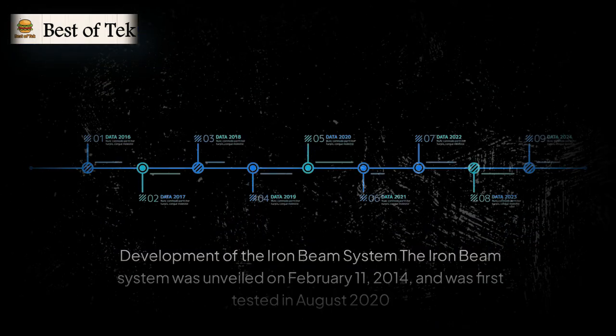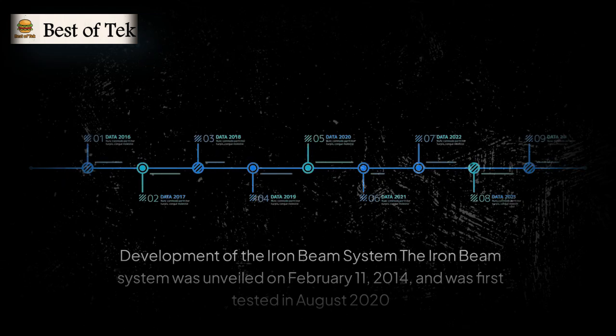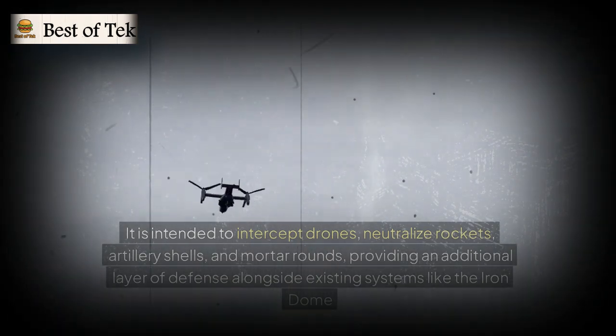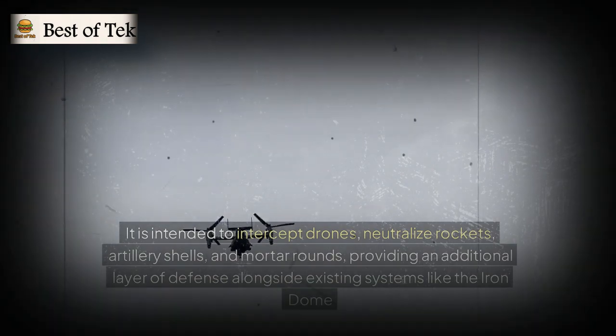The Iron Beam system was unveiled on February 11, 2014, and was first tested in August 2020. It is intended to intercept drones, neutralize rockets, artillery shells, and mortar rounds, providing an additional layer of defense alongside existing systems like the Iron Dome.